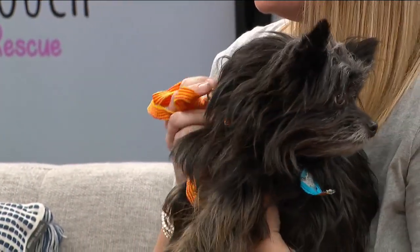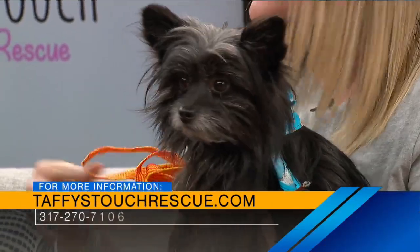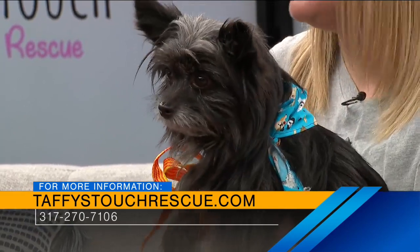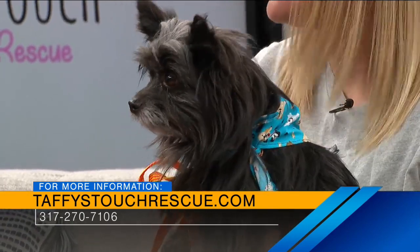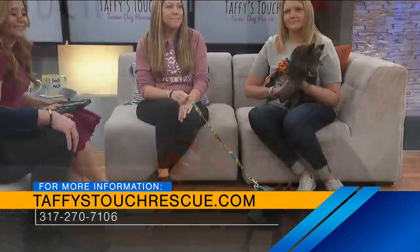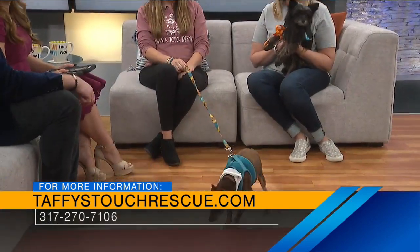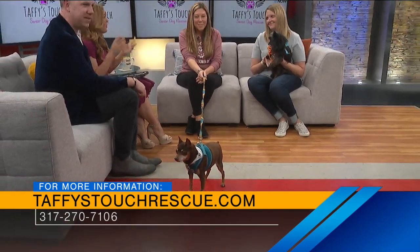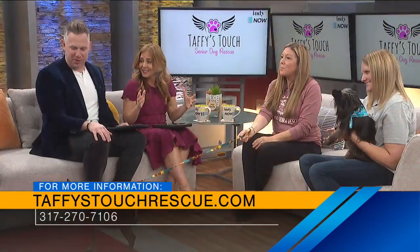Events are really fun. We're really trying to do a lot more events, so it's just nice to meet new people and people love seeing the dogs at events. Such a great cause — you can support them at TaffysTouchRescue.com or give them a call. Let's get Ace and Corbin a home. Go to that link to learn more.